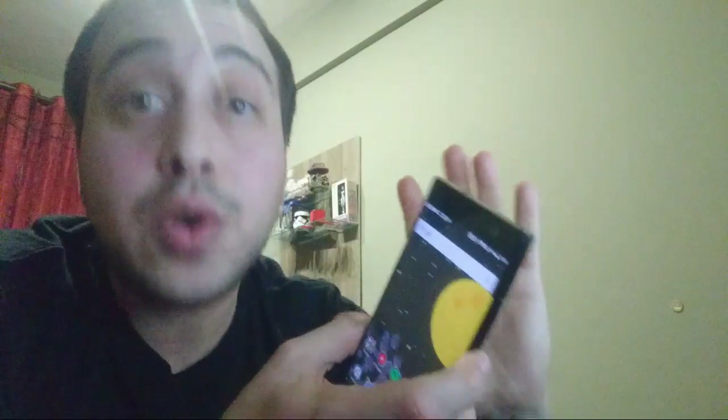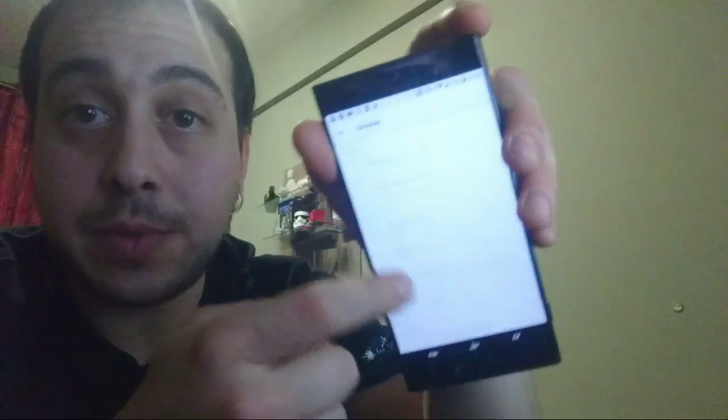Supporta il doppio tap da spento? No, non supporta il doppio tap da spento — l'ho cercato, è stata la prima cosa che ho cercato. Non c'è.